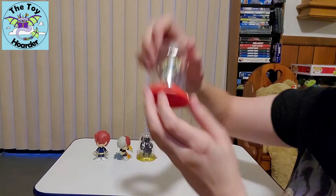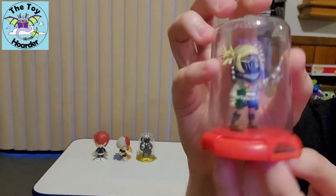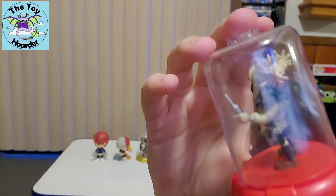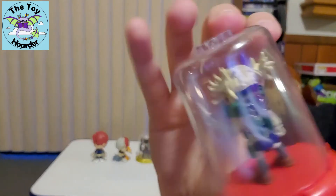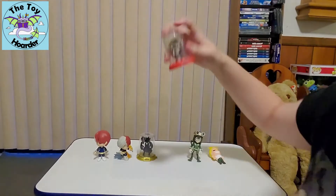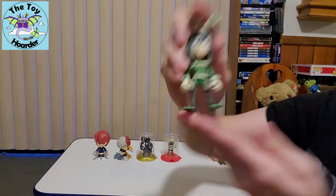We've got Himiko Toga — this is one of the villain characters. She's this cute little school girl who is not so cute because she's actually super violent, and then she's got her device that helps her use her power, which I won't ruin because it's a little bit of a surprise inside of the show. So I'm not going to ruin that for you guys.